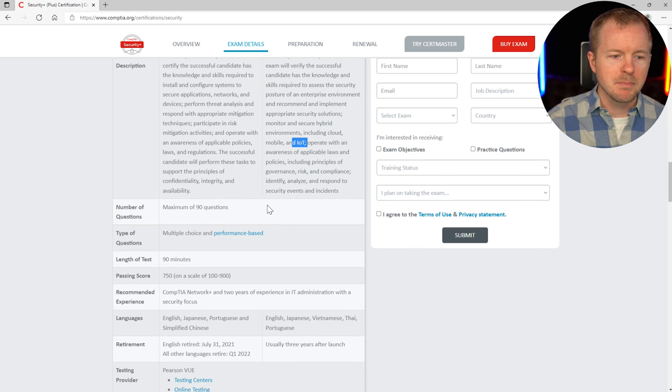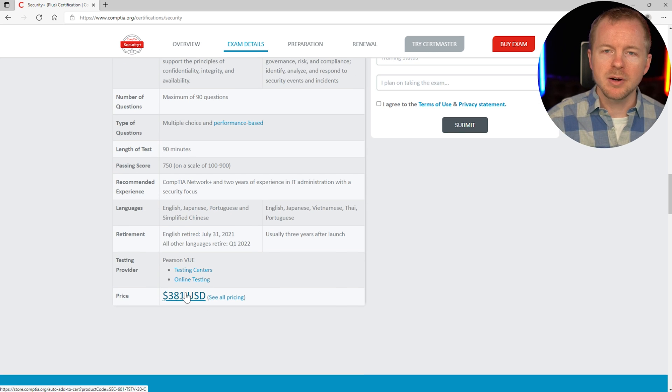It's a 90-question exam. You get multiple choice and performance-based questions, with 90 minutes to take the actual exam. You have to score 750 to pass, and it's $381. The Security Plus has a broad reach of topics, but it's meant for somebody who's relatively new to the industry and definitely new to cybersecurity. Even if you look at the detailed objectives, you aren't going to learn about hacking an iPhone or something crazy, but you'll at least have familiarity with common terminology.